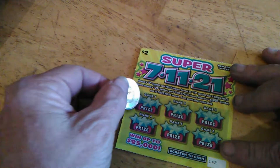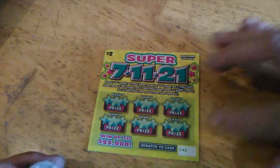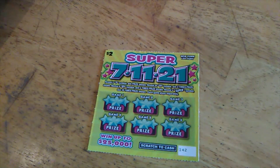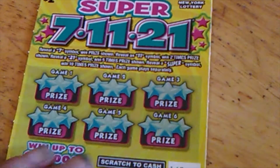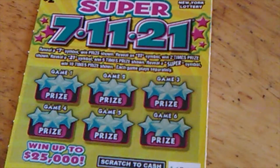All right, basically you've got six games. All you're doing is scratching. You're looking for a 7, 11, 21, or a Super. The 7-11-21 are highlighted so you know when you get it. I don't know about the Super — I have not seen one yet. Hopefully today.